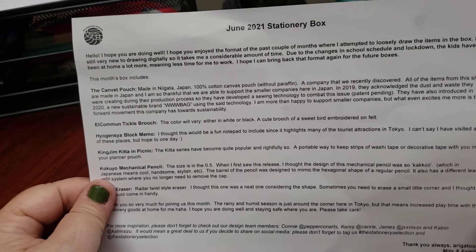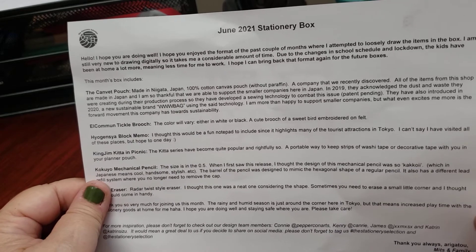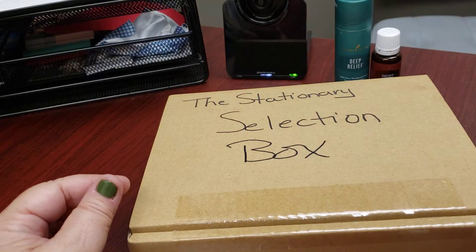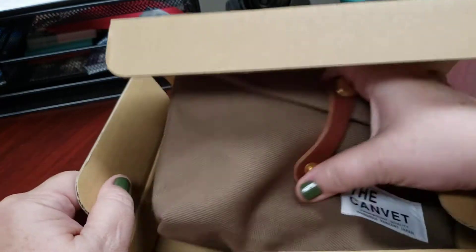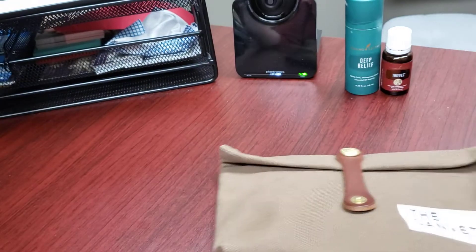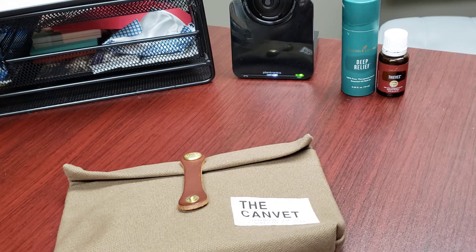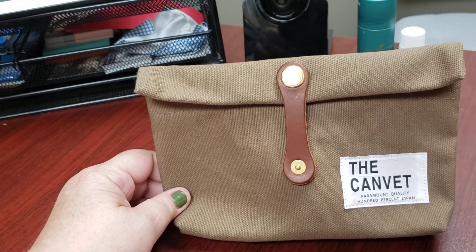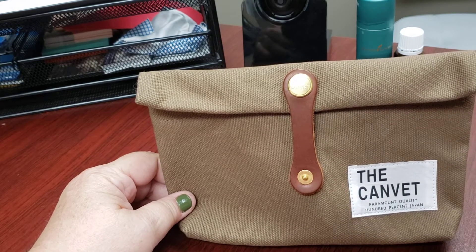This is her stationary box, called the Stationary Selection. Let's get on with the June box. I've already taken out all of the items, put them in this lovely pouch we received, and disposed of all those disgusting, noisy papers and plastics — I have a pet peeve with listening to them during unboxings, as it kind of hurts your ears.